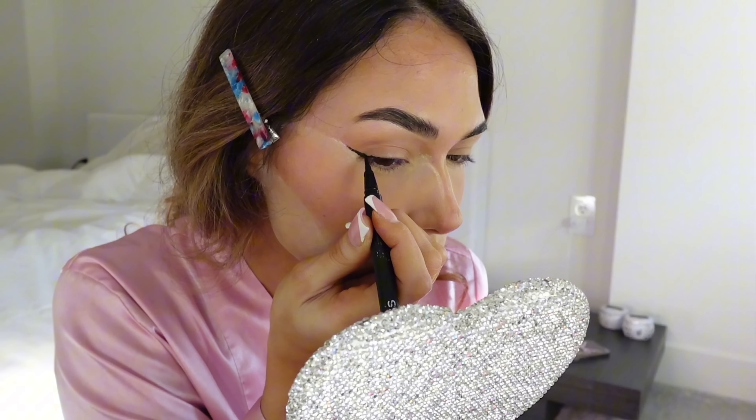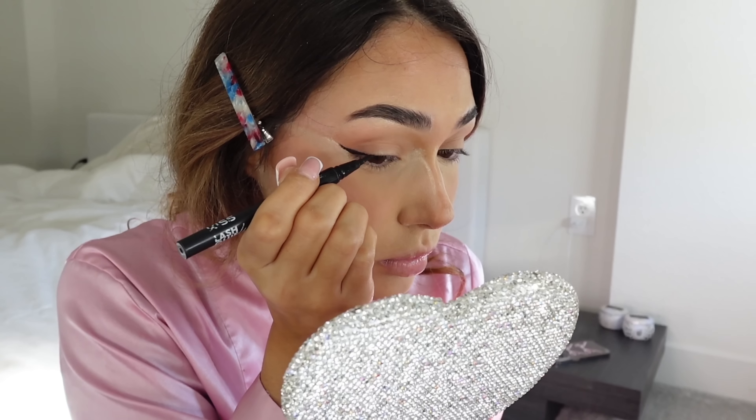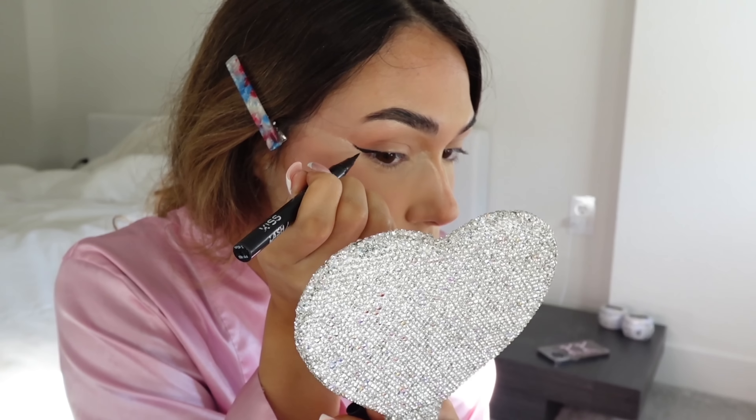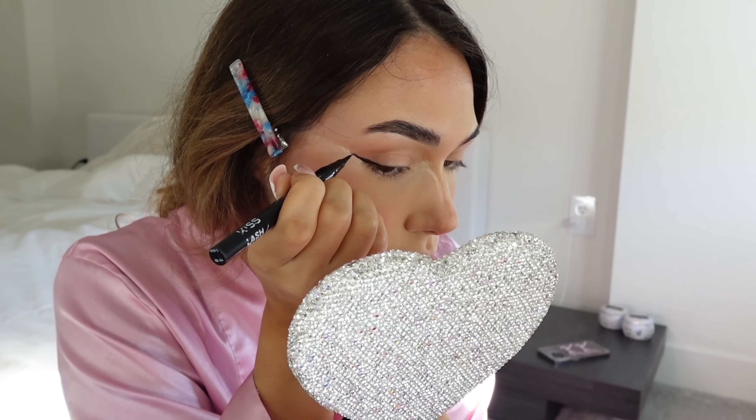I'm just retouching the powder in the areas that we baked. Then I'm going in with liner — I use the Kiss Eyelash Glue Liner, but it doesn't really hold your lashes; I just use it for the liner.